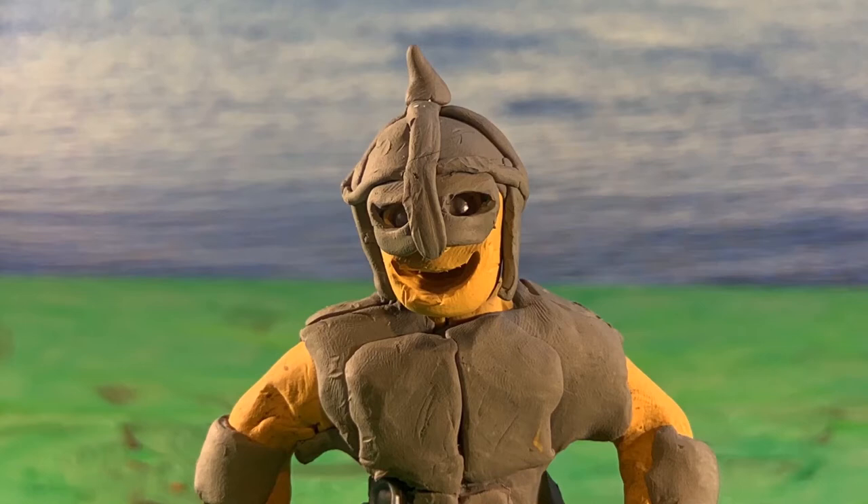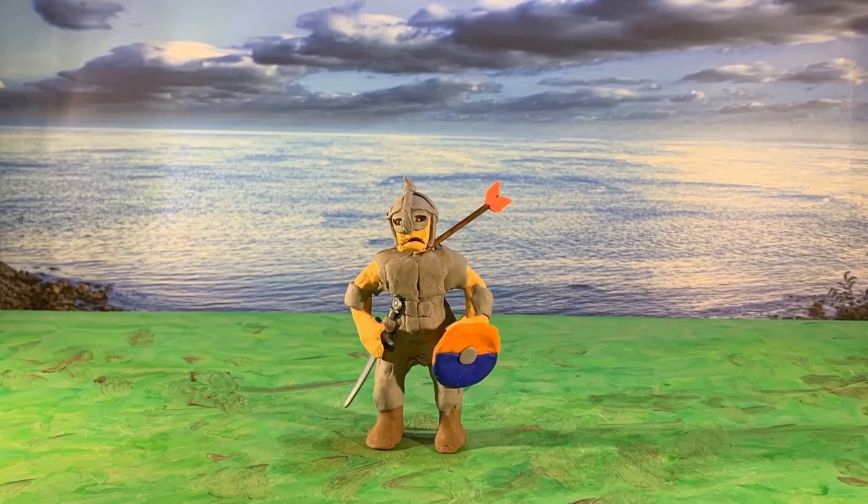Bows and arrows weren't commonly used by the Saxons in battle. Such items were mainly used only for hunting, but would occasionally be brought along into battle as a secondary weapon.